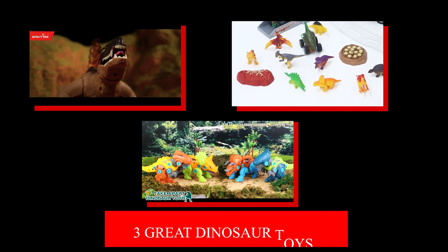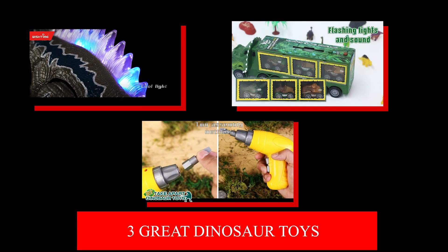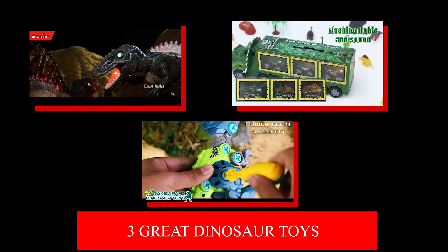Three Great Dinosaur Toys. If your kid is into prehistoric toys, then check out these three great dinosaur toys.